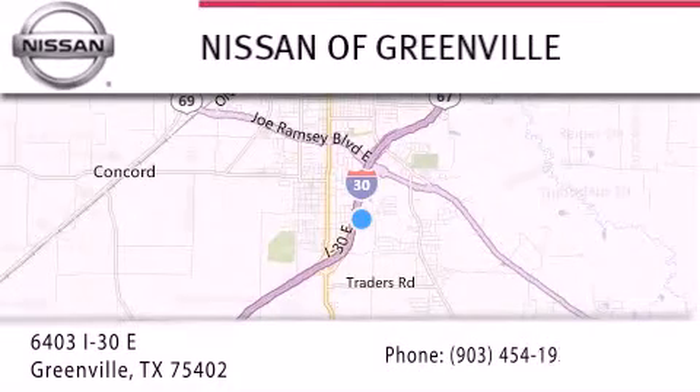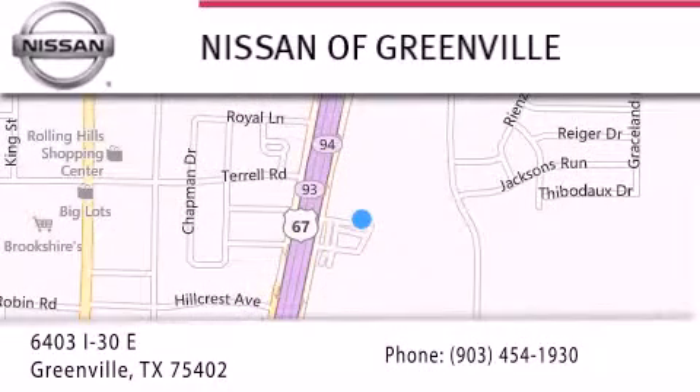Give us a call, or stop by our dealership. We are conveniently located at 6403 Interstate 30 in Greenville, Texas, only 35 minutes east of Dallas. We look forward to serving you.